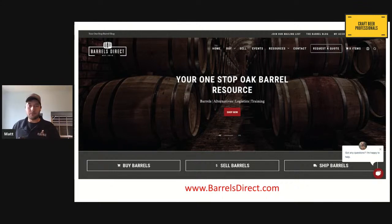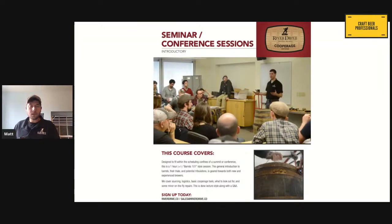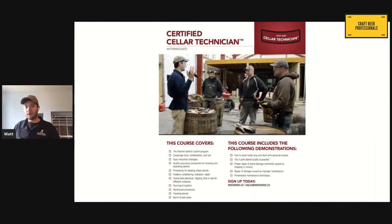Later on today, we're actually going to do a quick barrel inspection process demonstration before the panel discussion around 4:50 p.m. I love providing this education because there's so much that can go right with barrel aging and there's so much that can go wrong. We love doing these seminar and conference sessions, these one-hour sessions, but we also offer much more involved cooperage classes and cellar technician classes.